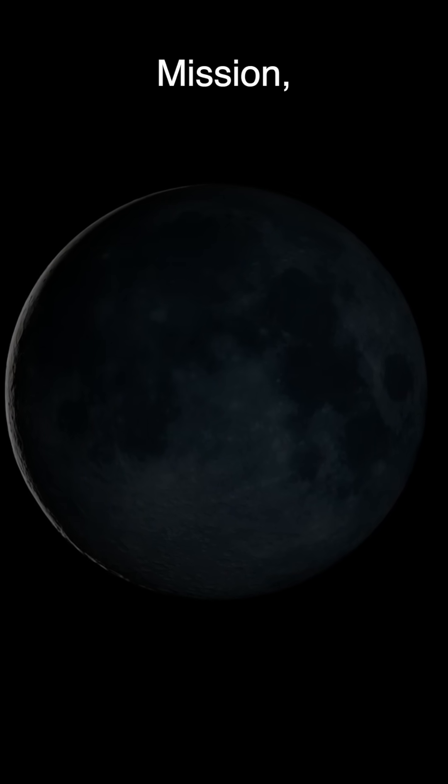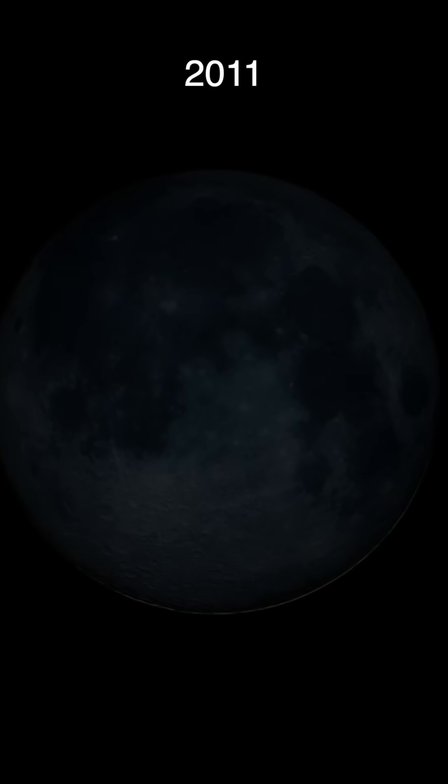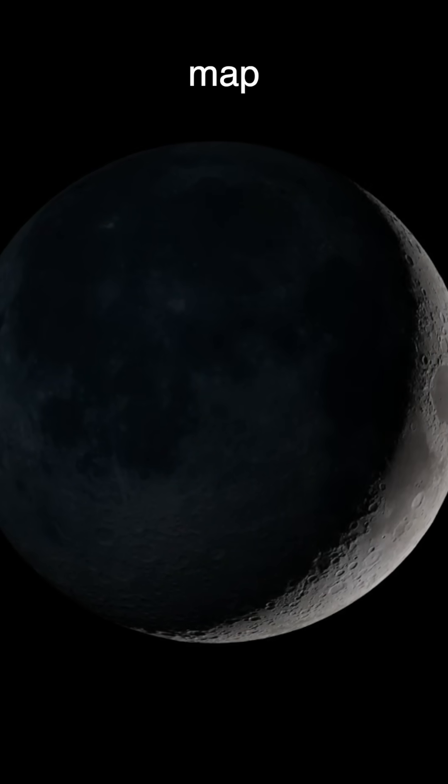Researchers used data from NASA's GRAIL mission — the twin spacecraft Ebb and Flow that orbited the moon back in 2011 to 2012 — to track how the moon's gravity changes over time. The result? The most detailed lunar gravitational map ever created.